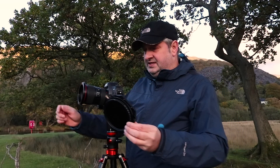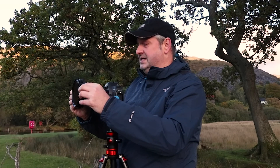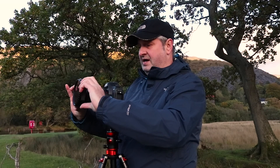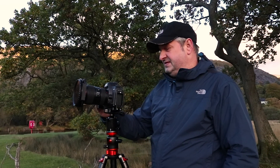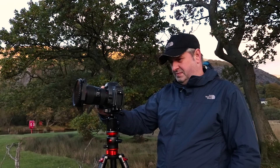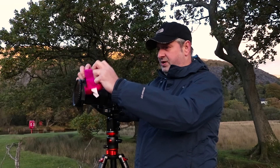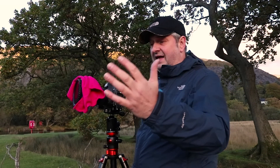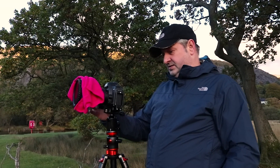I've got a polarizer on this just to really get that deep blue out in the sky. I've also got a four-stop filter on. My exposure was 1/13th of a second, so I'm probably going to go at five seconds, ISO 100, f/16. The reason I'm putting the cloth there is I just don't want any light leaking through the sides of the filter holder.